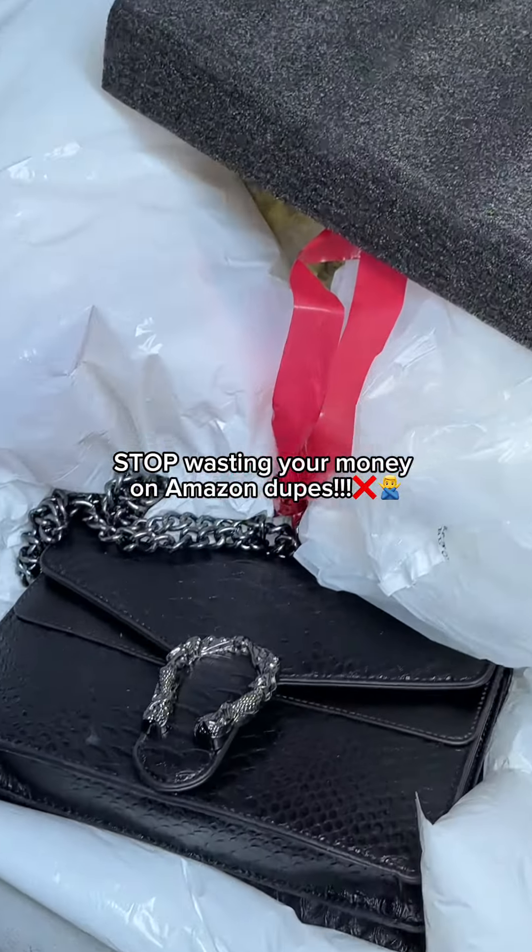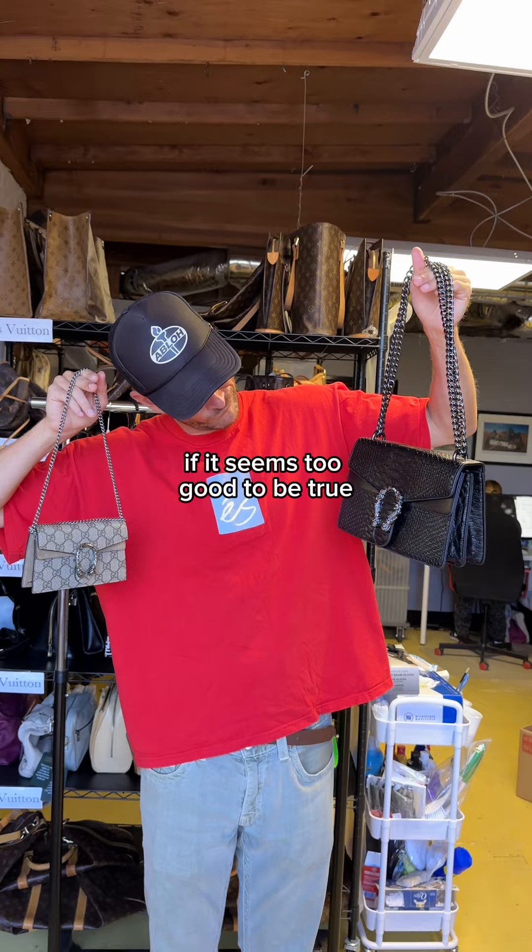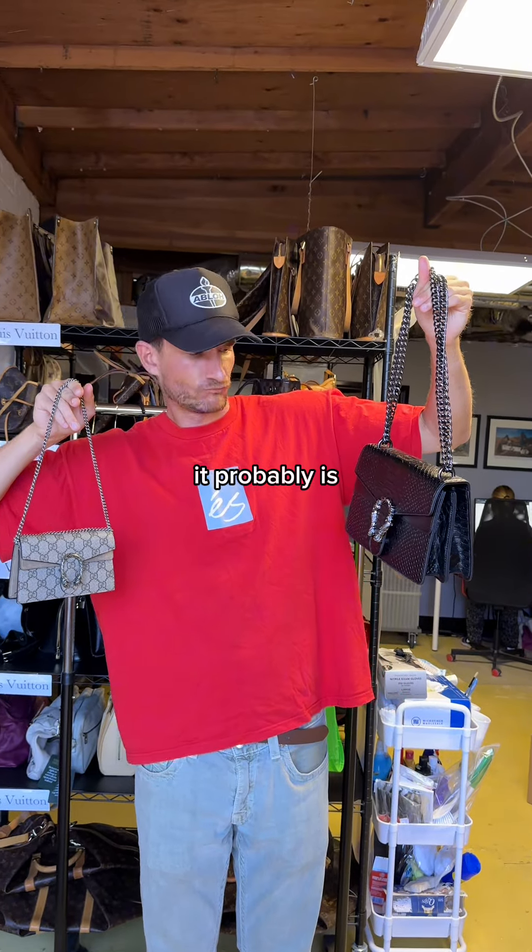Stop wasting your money on Amazon dupes. I know a dupe might seem like a good deal in the moment, but you know what they say, if it seems too good to be true, it probably is.